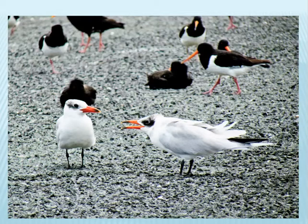A Caspian tern — the immature bird is looking for a feed. South Island Pied Oystercatchers and Variable Oystercatchers are in the background.